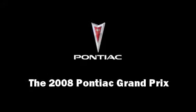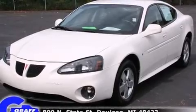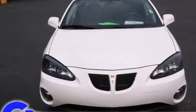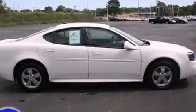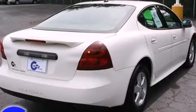Climb inside the 2008 Pontiac Grand Prix. This four-door, five-passenger sedan has not yet reached the 50,000 mile mark. Smooth gear shifts are achieved thanks to the refined six-cylinder engine, providing a spirited yet composed ride and drive.